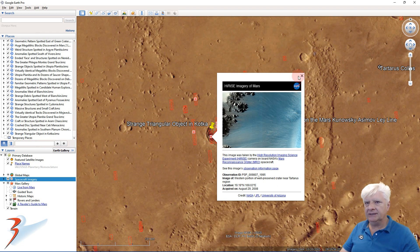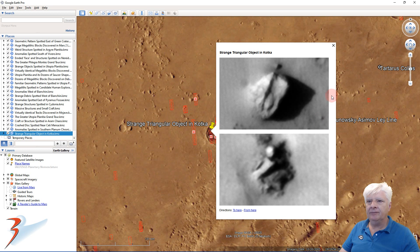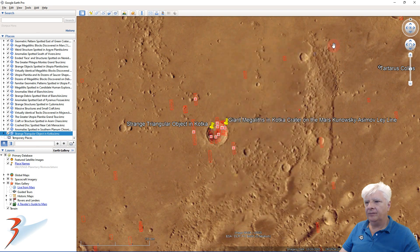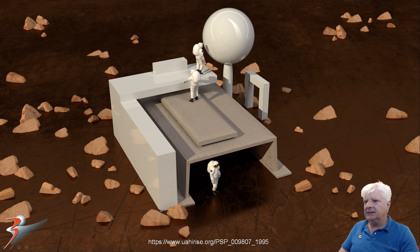If you want to check out these anomalies for yourself, you'll have to download the JP2 photograph and then use HiView, which you can download off the HiRISE website, to open the photograph. These photographs are huge — as I mentioned, this one was about one gigabyte in size. Let me know in the comments below what you think this might be. Is it a sculpted piece like a pharaoh sitting on a chair, or is it an outpost, a structure, or just a freak of geology?